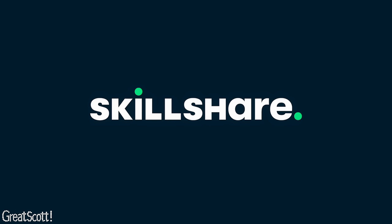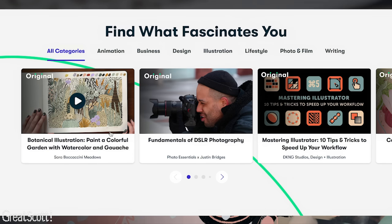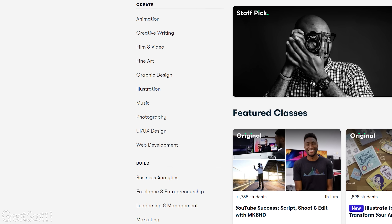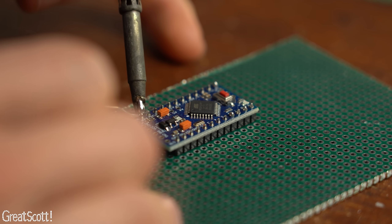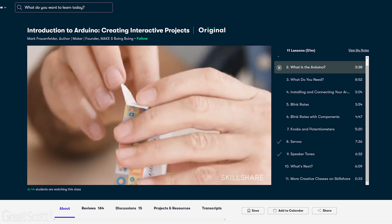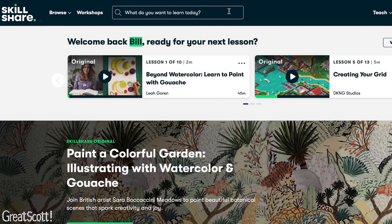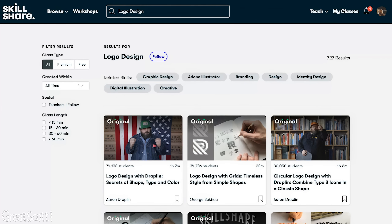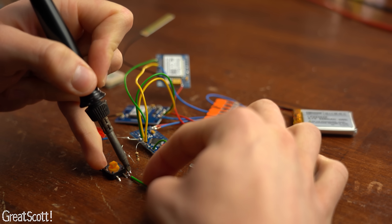This video is sponsored by Skillshare, which is an online learning community for creatives that offers thousands of inspiring classes. Topics include illustration, design, photography, video, freelancing, and much more — like Arduino programming, which is the microcontroller system I will be using for this project. By watching the class 'Introduction to Arduino: Creating Interactive Projects' by Marc Fraunfelder, you will be able to do all the basics yourself when it comes to Arduino programming. Skillshare offers a one-month free trial to the first 1000 subscribers who click the link in the video description.